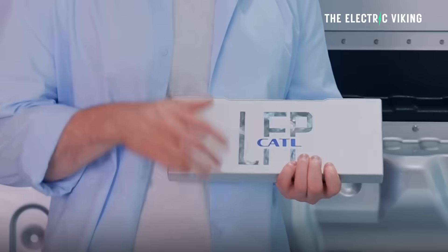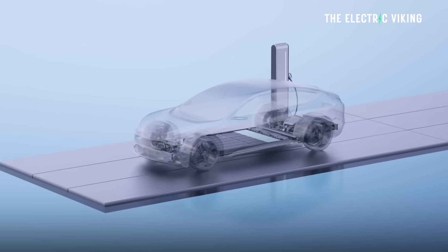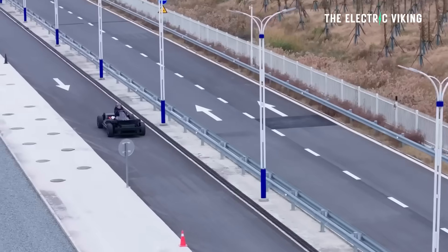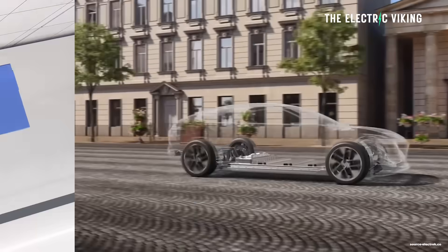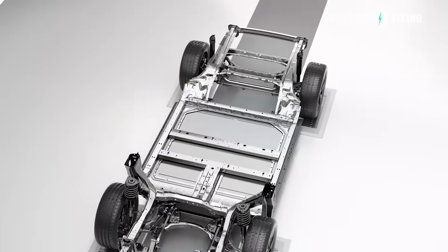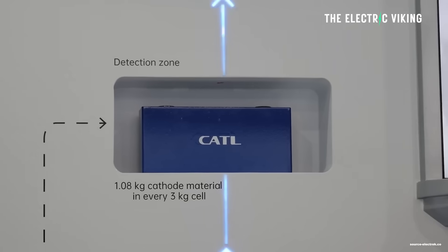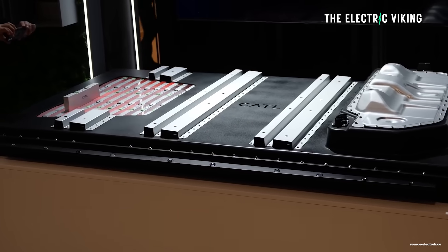LFP batteries can make EVs more profitable because the batteries are usually around 40% cheaper, but they do have lower energy density. Their energy density has improved in some of the newer LFP batteries, particularly Geely's new LFP battery and some new CATL LFP batteries — they've gone over 200 Wh/kg now. So they've definitely improved, though some haven't.